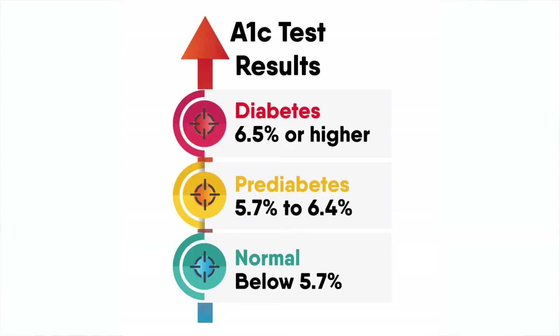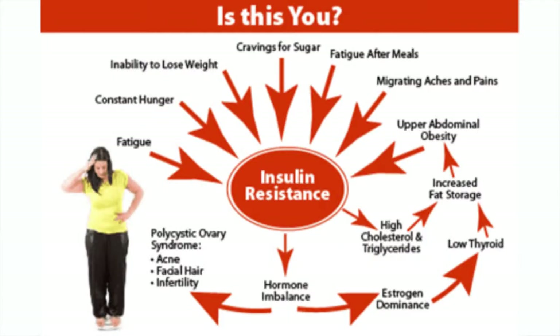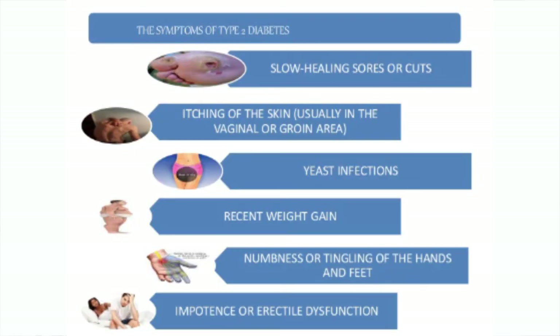A normal level at conventional standards is considered 5.6% or under. I actually like my patients to be at 5.5 and under. 5.7 to 6.4 is a big, huge red flag — this is a time when you can reverse all of this and go in the opposite direction. Anything above 6.5% is considered diabetes, and it is absolutely crucial that you address that.